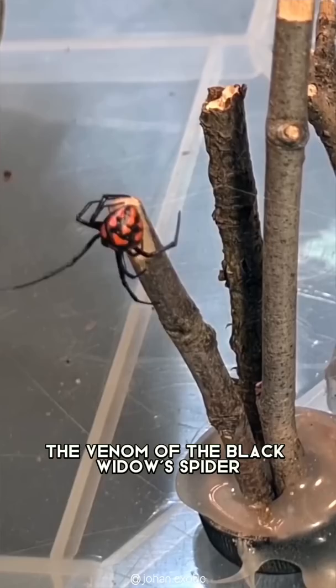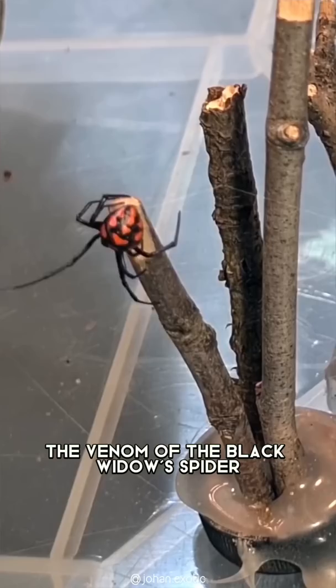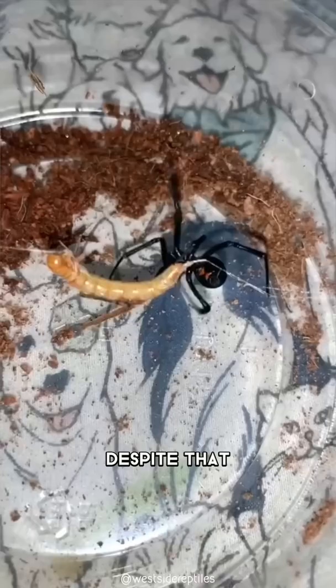They eat insects and sometimes even other spiders, though they prefer to eat insects. The venom of the black widow spider is 15 times as potent as a rattlesnake and can cause muscle aches, vision problems, and breathing issues.